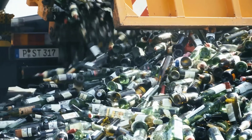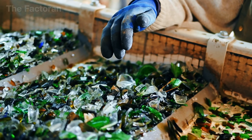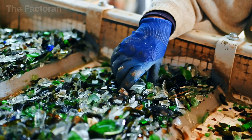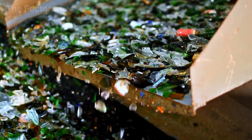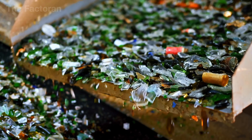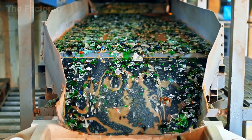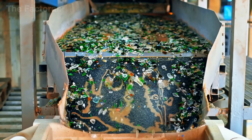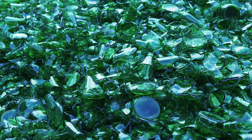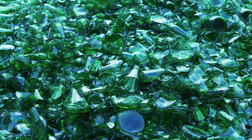And just like that, the glass's journey of rebirth comes to an end — rising from broken shards to become something shiny, pure, and full of value once again. Recycling glass into brand new bottles isn't just a win for the environment; it's a reminder of the magic behind modern technology. We hope this video inspires you to make glass recycling a habit in your own life. Don't forget to like, share, and subscribe to keep exploring more fascinating industrial journeys with us.